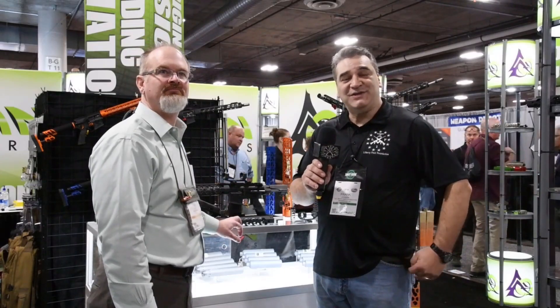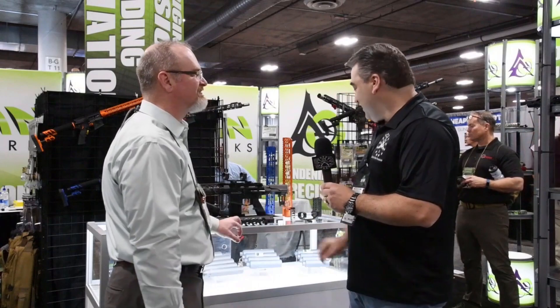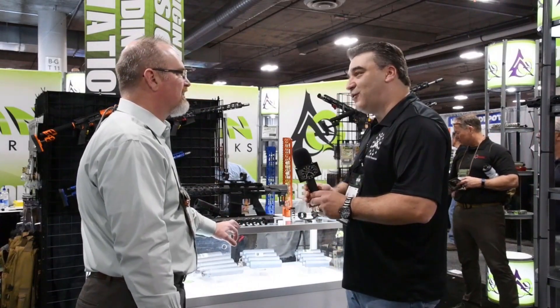Here we are at booth 2063 at SHOT Show 2019, and we're here with Tom Hines of Odinworks. Tom, thank you for giving us a little bit of your time today to tell us about some of your new products. What do we have in store for 2019?